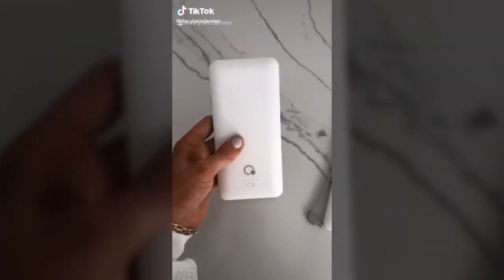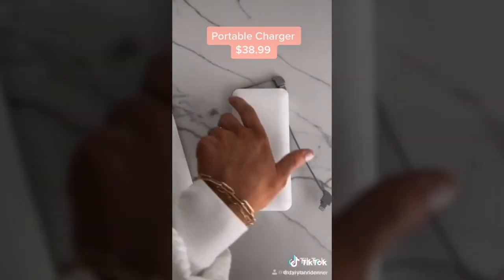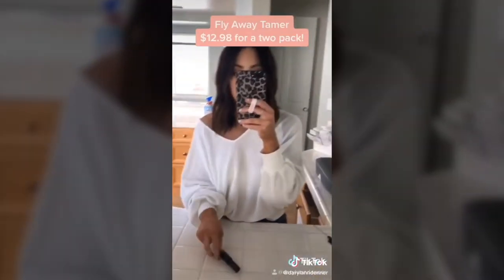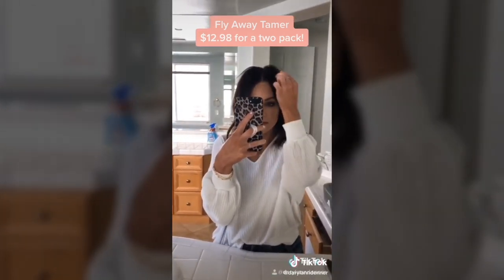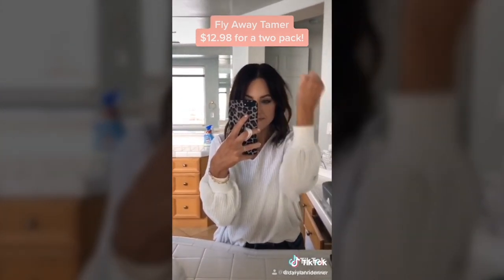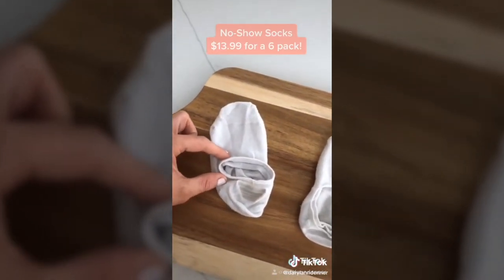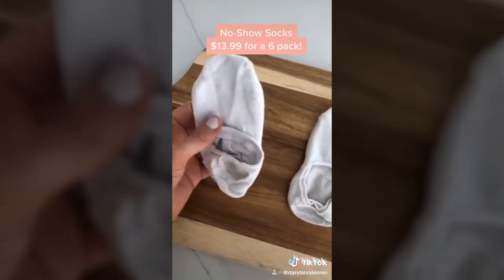Amazon must-haves. This portable charger is the best you'll find and it's under $40 — it has all the cords to charge any device built right in, plus a plug to charge itself in the back, and you can charge the charger and your phone at the same time. This flyaway tamer is under $13 for a two-pack — just run the wand over your flyaways and it cleans your hair right up. These no-show socks come in a six-pack for $13 and won't slip because the hole is cut horizontally rather than vertically like a normal no-show sock.